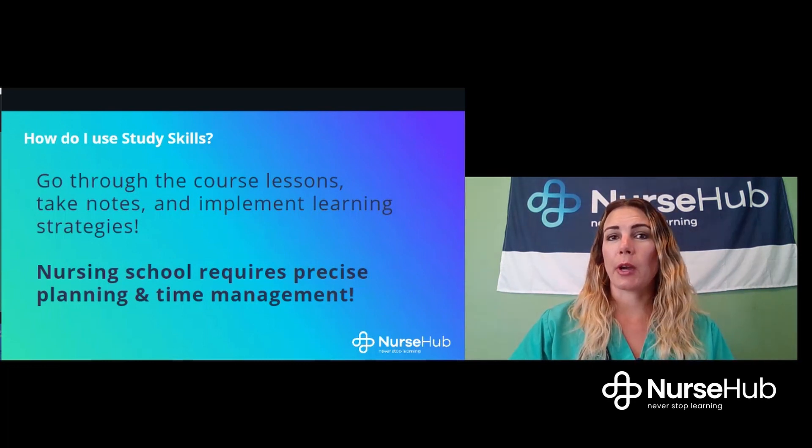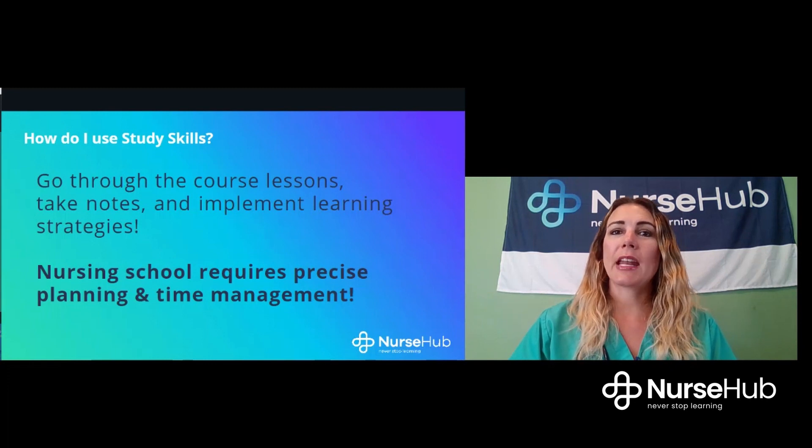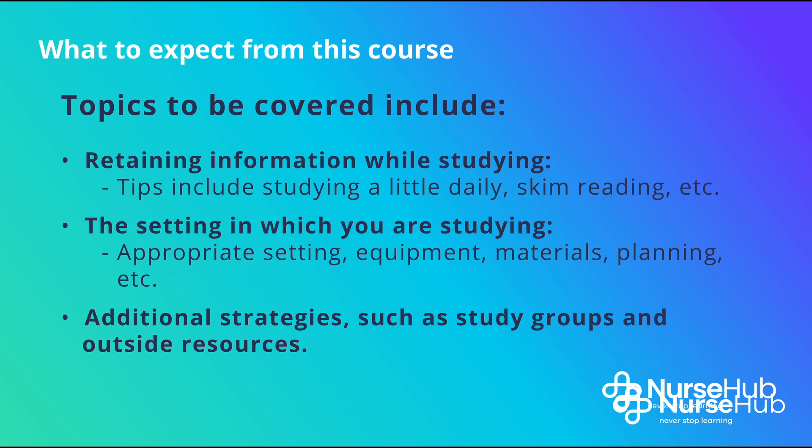Nursing school requires proper planning and time management. A few study tips and strategies will help separate the need-to-know from the nice-to-know and improve your information retention. Nurse Hub has courses on time management, note taking, and other important topics that I would recommend reviewing if you have not already done so.